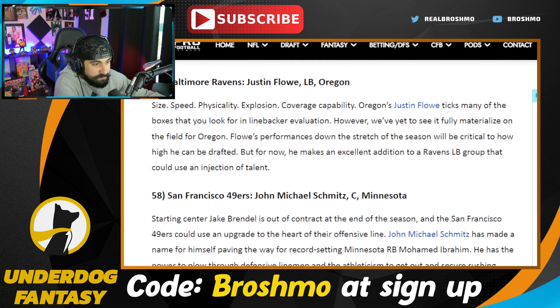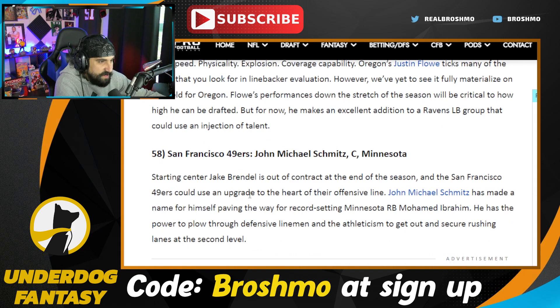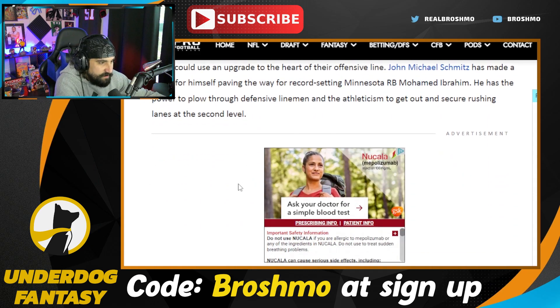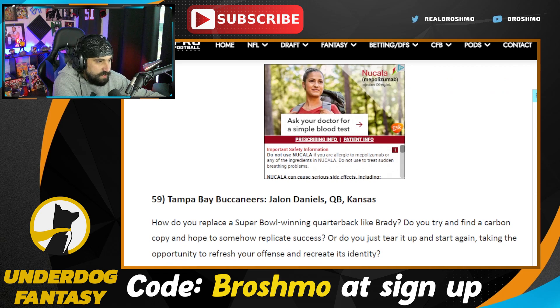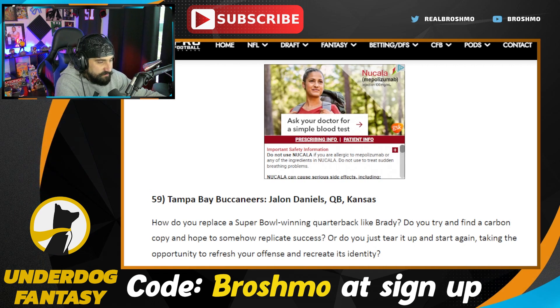John Michael Schmitz — might be the best center prospect in this class. He's 24, but he's just going to be a good football player. Get Jake Brendel out of San Fran. Jalen Daniels — oh my gosh, another quarterback prospect I can't foresee coming out. He's still a bit of a project as a passer and probably will remain so next season, just because Kansas doesn't really run a traditional offense — they're more of a read option, RPO type of team.